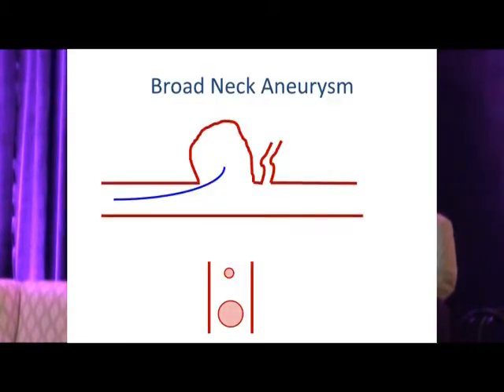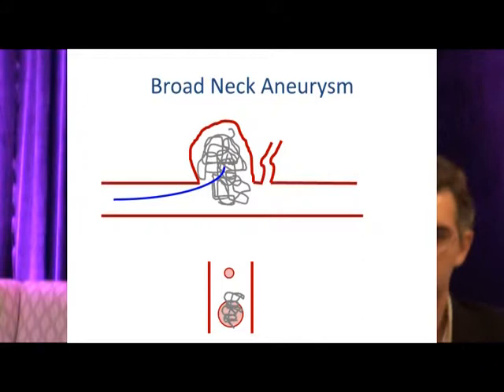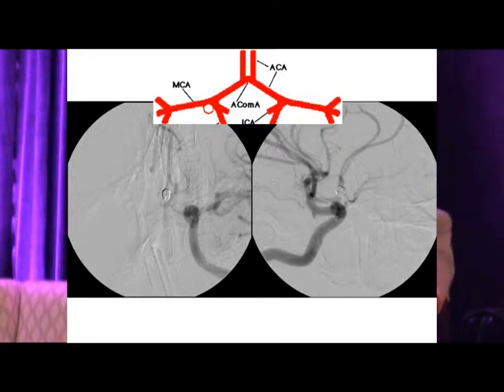Since then we have much better tools. A broad-neck aneurysm poses a particular challenge — as you introduce coils, there is not much holding them in place. Coil prolapse can activate platelets, leading to in situ thrombosis and parent vessel occlusion. In this case of an anterior communicating artery complex — two vessels in, two vessels out — that is a tough bifurcation.